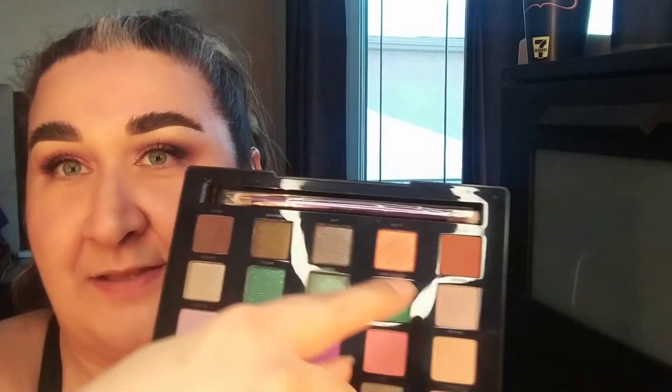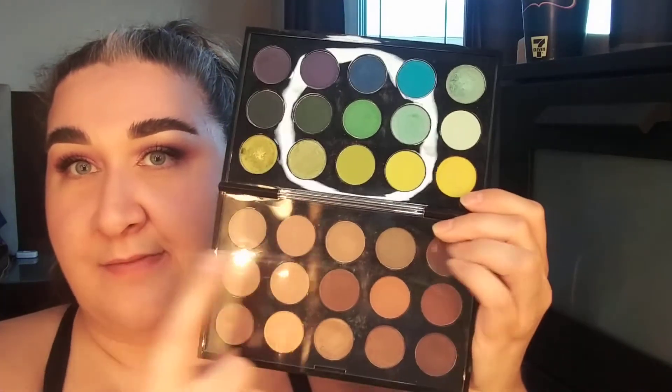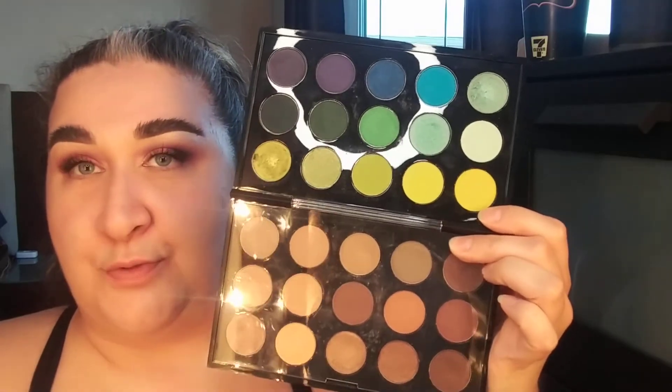I'm also adding in my Vice palette — I think it's the Vice 4. It has a couple of greens and I rarely use it, so I want to get some use out of it. I'm also adding in the Smoke Sessions palette from Melt Cosmetics, which has some greens and some nice golds — I think this will be really fun. I'm also adding in one of my MAC palettes that has mostly greens and blues on one side and browns and neutrals on the other, so I'm taking it mainly for the greens.